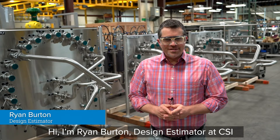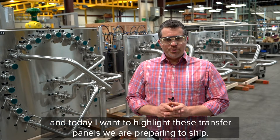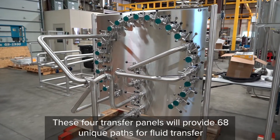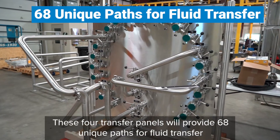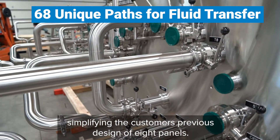Hi, I'm Ryan Burton, design estimator at CSI, and today I want to highlight these transfer panels we are preparing to ship. These four transfer panels will provide 68 unique paths for fluid transfer, simplifying the customer's previous design of eight panels.